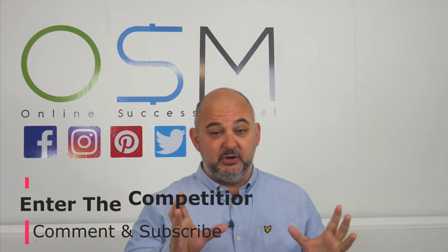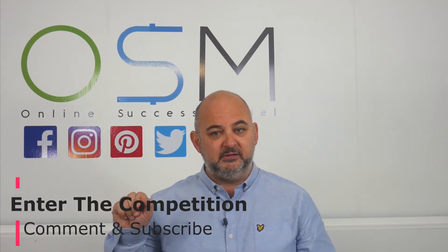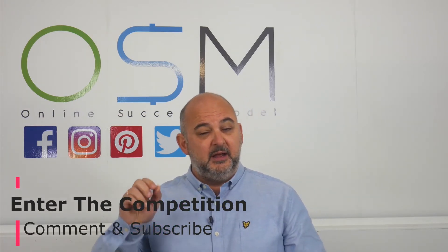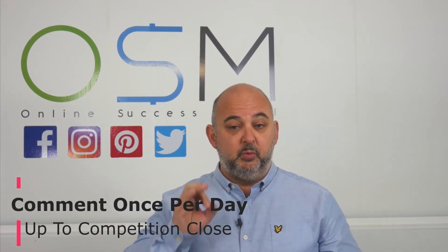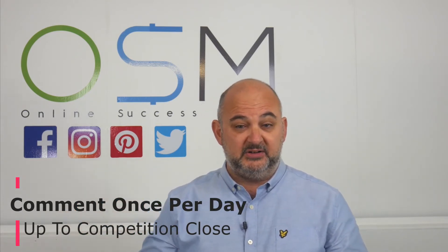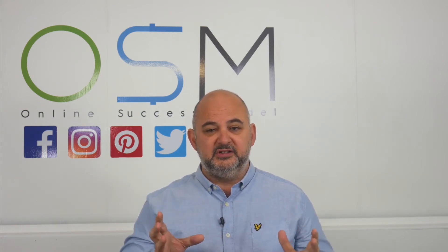All you need to do to enter this competition is subscribe to the channel. Make sure you subscribe because you'll then be notified when the winners get released. Make sure that you comment on this video — you can comment up to once per day. The competition closes about one to two hours before iTags goes live. We'll tell you all the winners then, and that's all you need to do.